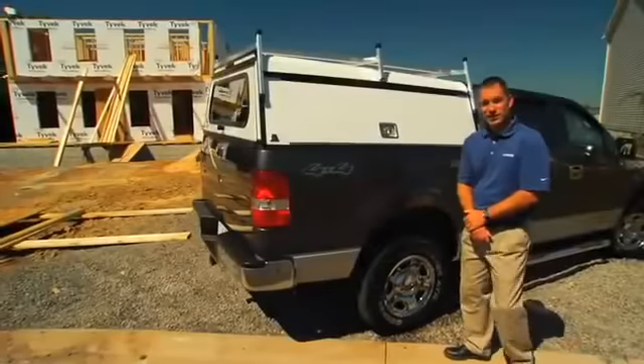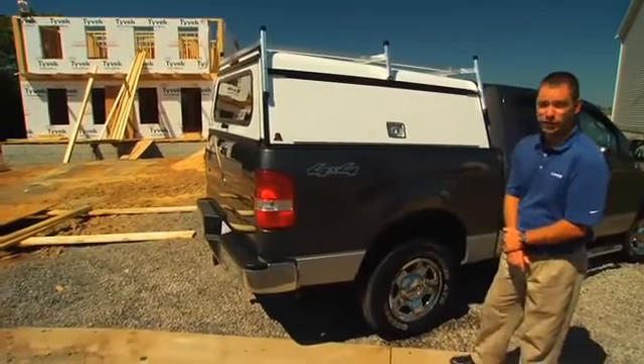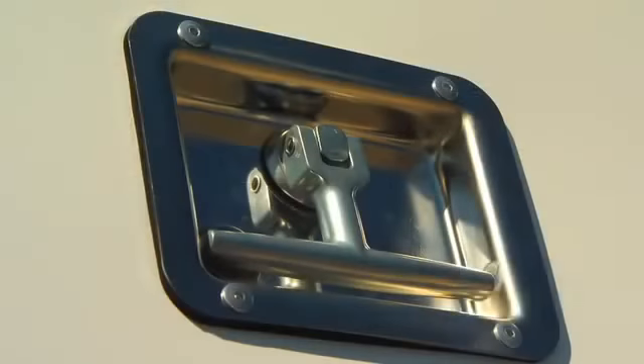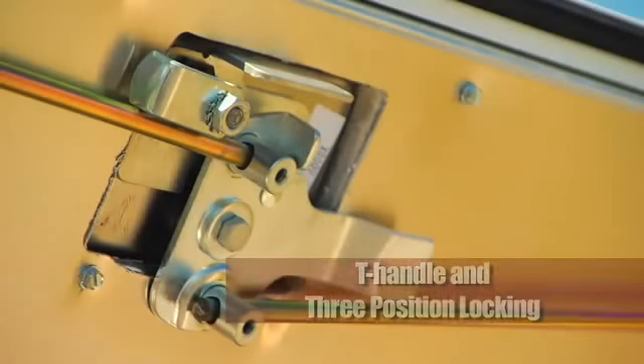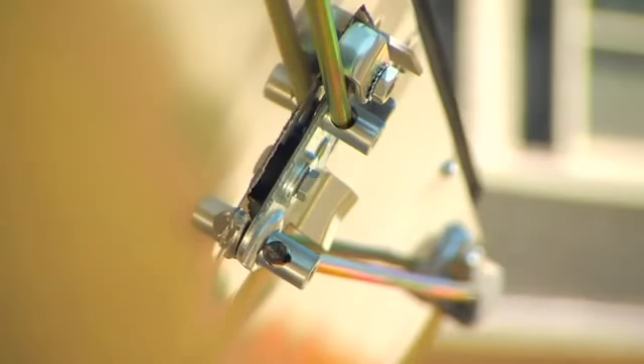This is our DCC, our Deluxe Commercial Cap. One important feature I can show you is the side drop T handles — stainless steel — and they have a three-point locking system in the center and on the ends of the door, which provides security as well as a water-tight seal around the edges.